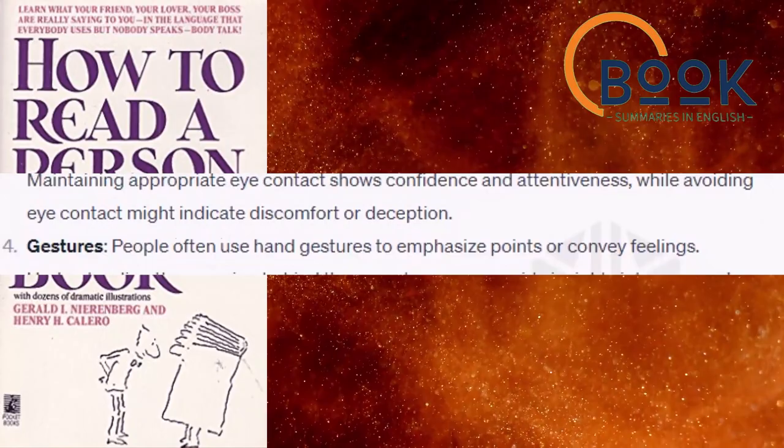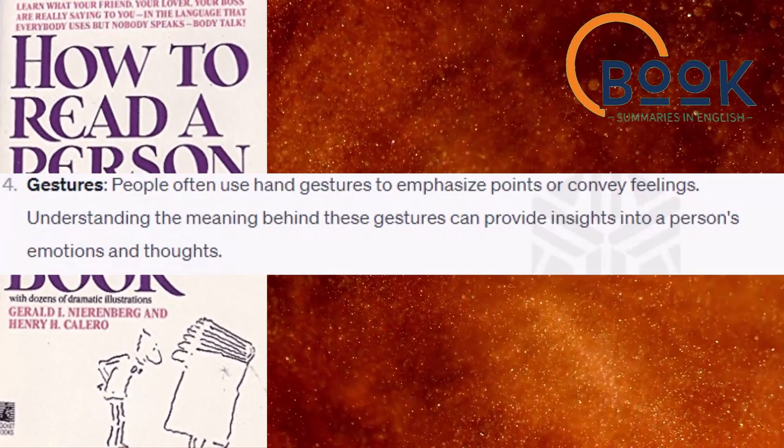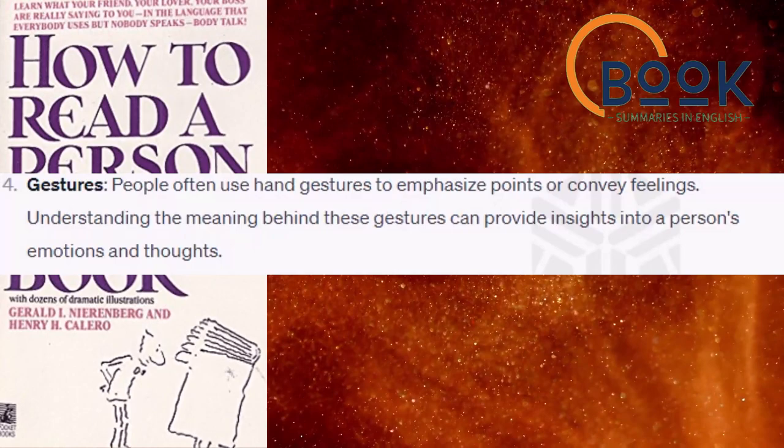Gestures. People often use hand gestures to emphasize points or convey feelings. Understanding the meaning behind these gestures can provide insights into a person's emotions and thoughts.